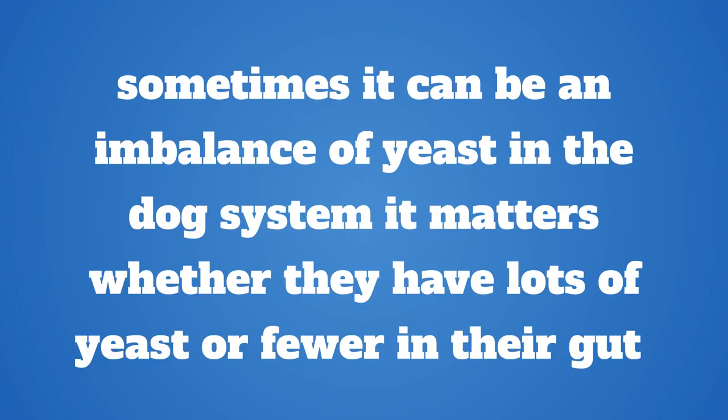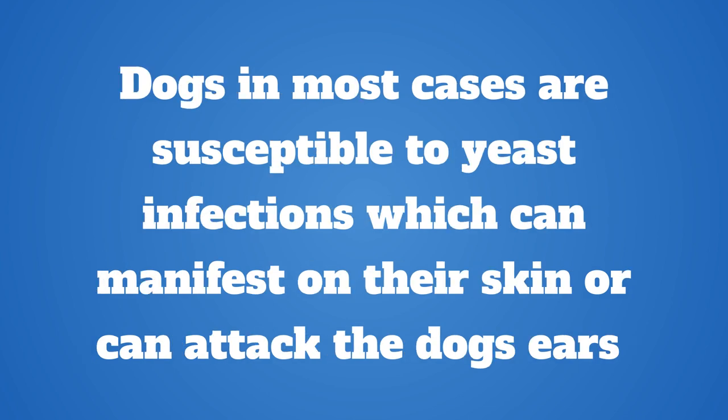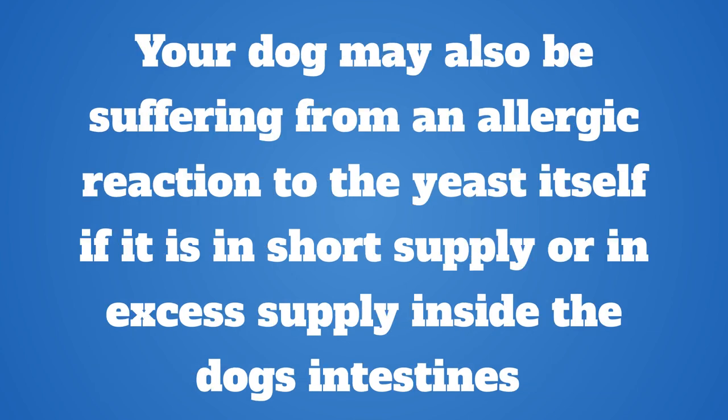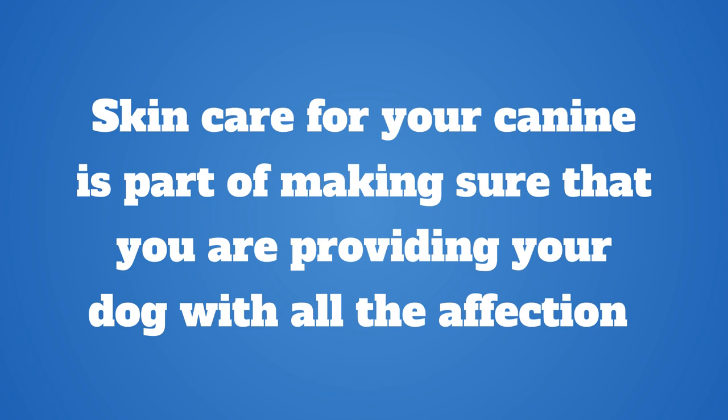With every dog's skin problem with scabs, it never is just about allergies. Sometimes it can be an imbalance of yeast in the dog's system — it matters whether they have lots of yeast or fewer in their gut. Dogs in most cases are susceptible to yeast infections which can manifest on their skin or attack the dog's ears. This is also true for any dog that has developed an underactive immune system as a side effect from taking steroid or antibiotic medications. Your dog may also be suffering from an allergic reaction to the yeast itself if it is in short supply or excess inside the dog's intestines.